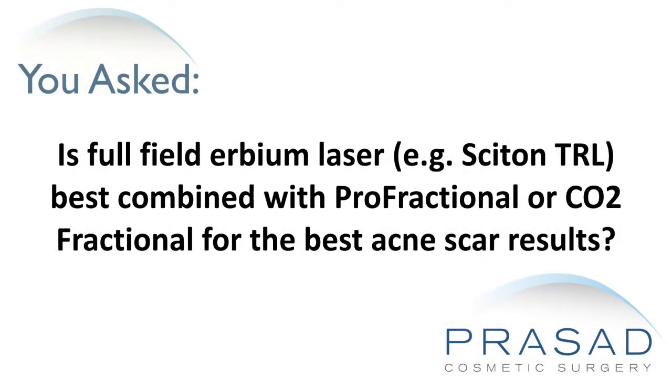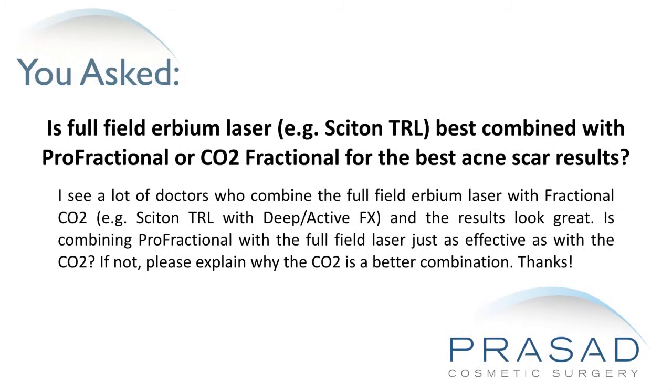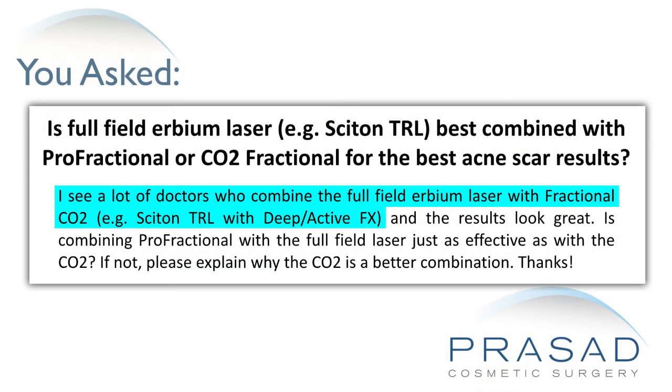Is full-field erbium laser, e.g. Cynosure TRL, best combined with profractional or CO2 fractional for the best acne scar results? Thank you for your question. You submitted your question without a photo, but basically you're asking why doctors often recommend a combination of a full-field erbium laser treatment with a fractional CO2 laser treatment for acne scars.